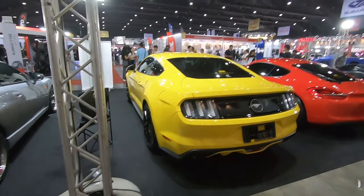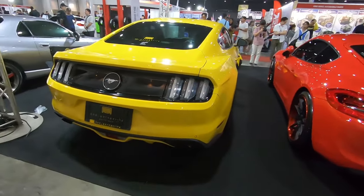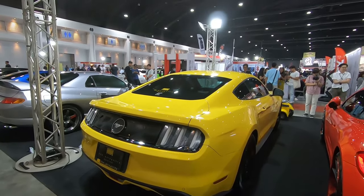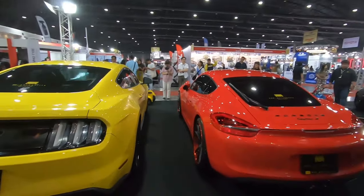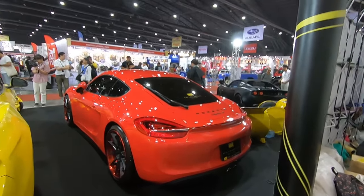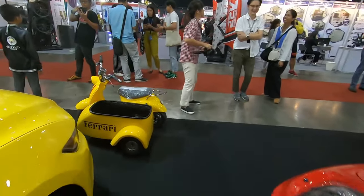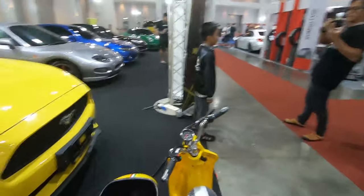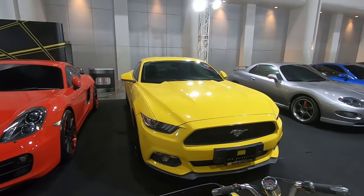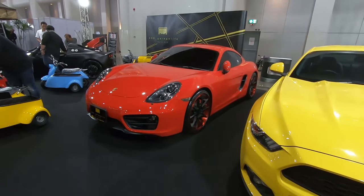Mustang! I'm not really a muscle car guy — I'm more of a JDM guy. But yes, there are crowds for the muscle cars and of course continental exotics. The Cayman S, a pretty standard Mustang, and then a Porsche with aftermarket wheels.